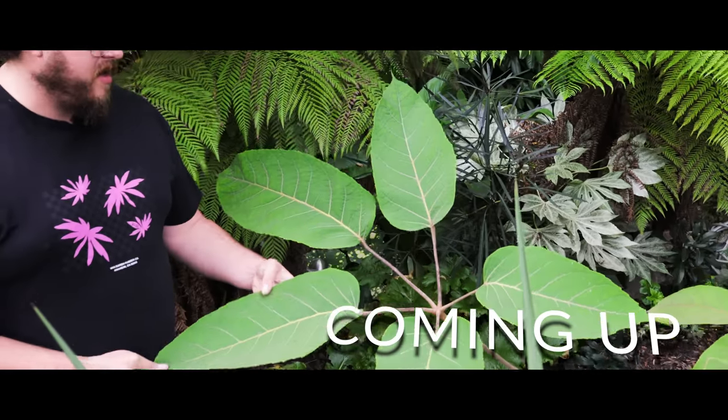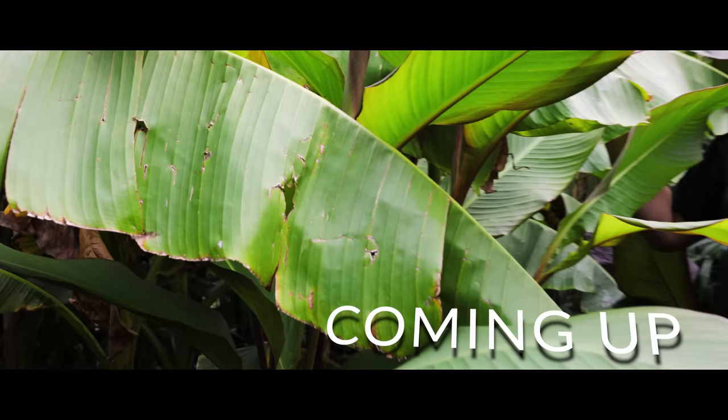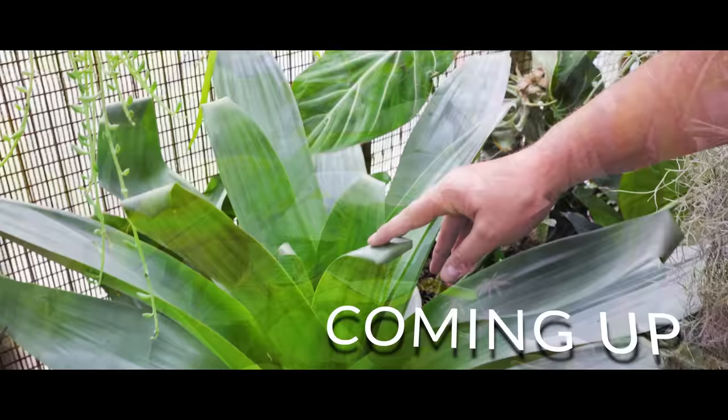Schefflera Macrophylla, absolutely ginormous. I bought these Musafolias after Monty did his piece on Gardener's World a couple of years ago and they went out of stock the next day. This is an Alcantarea Imperialis giant pineapple — that is such an awesome plant. I don't think there's actually any others in the UK.